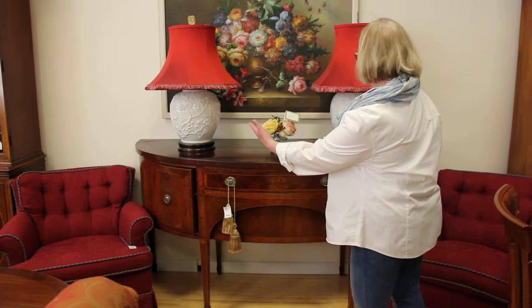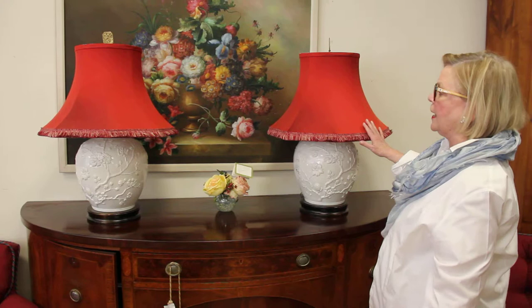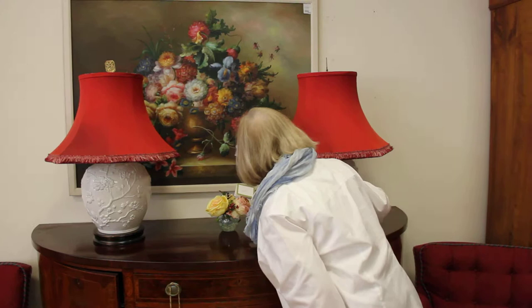Another example of our lamps: these are two beautiful white porcelain lamps with red hand-painted shades, Asian influence, and the pair is only $600. Lovely pair of lamps.